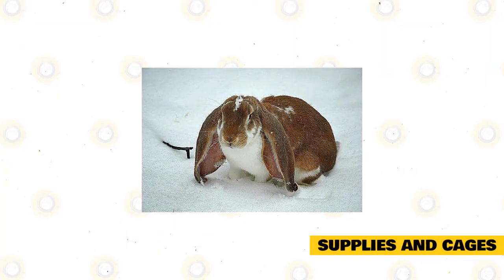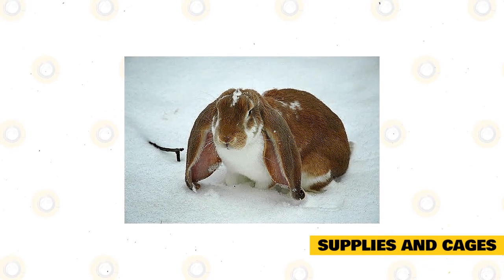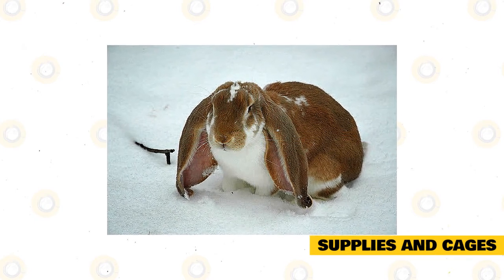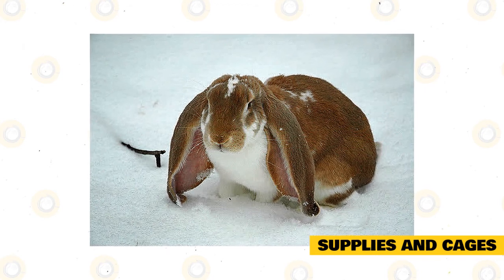An English Lop is known as a healthy breed and is not affected by any specific disease. Just like most captive breeds, the most common conditions that the English Lop may be affected with are pests such as mites, ticks, and fleas. These are naturally found in their environment.